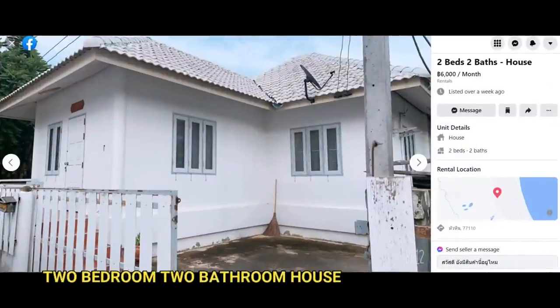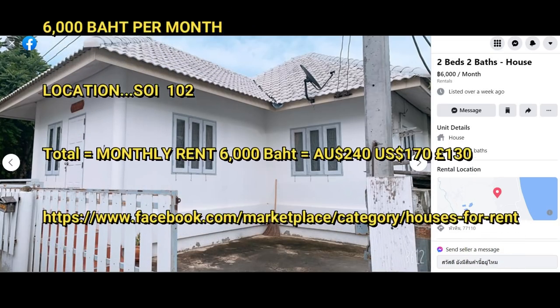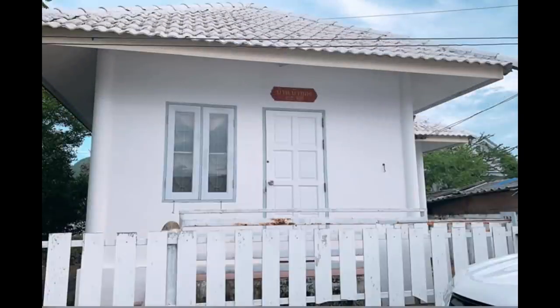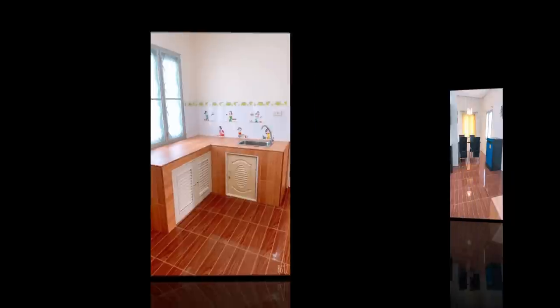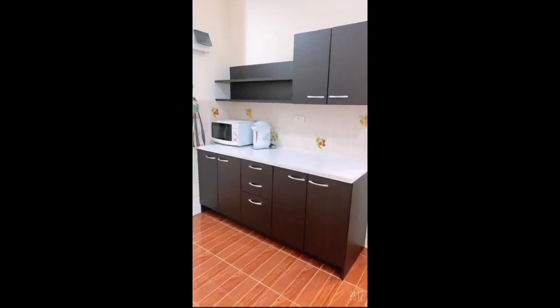Let's start with the cheapest house I could find. This house is on the popular Soy 102, which is only a short distance from the town centre and Blueport and Market Village, so it's quite central. It has two bedrooms and two bathrooms. As you can see it doesn't look that good, but the rent is only 6,000 baht a month. So if you're on a really strict budget, maybe this place would be the one for you.